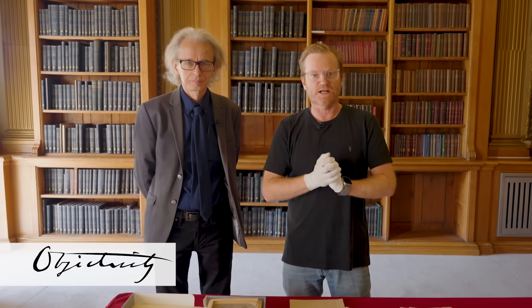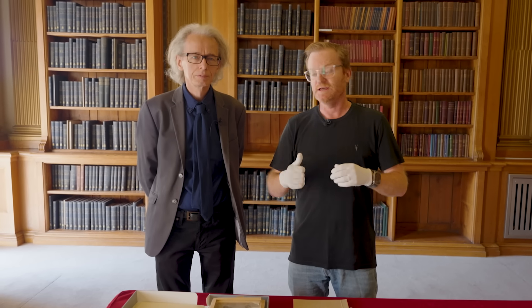Hi there, everyone. Welcome back to the Royal Society. It's always really exciting when we have new objects, new donations that have come into the Society. Keith Moore gave me a call and said he's got something new to show me. So that's what today's video is about. Who's the scientist in the spotlight, Keith?